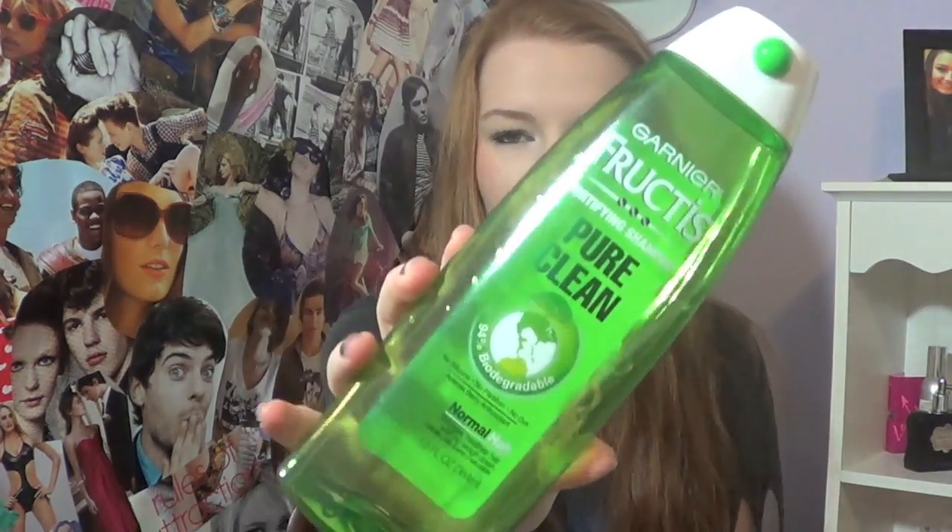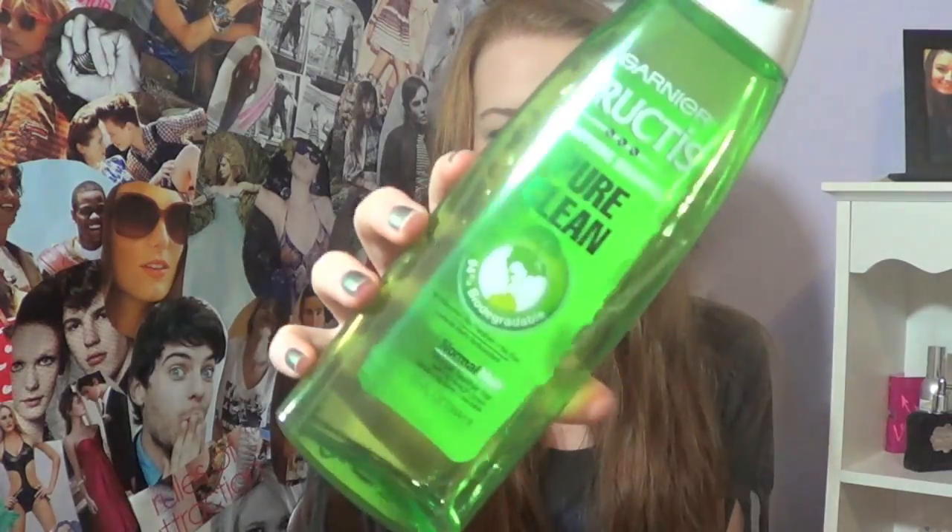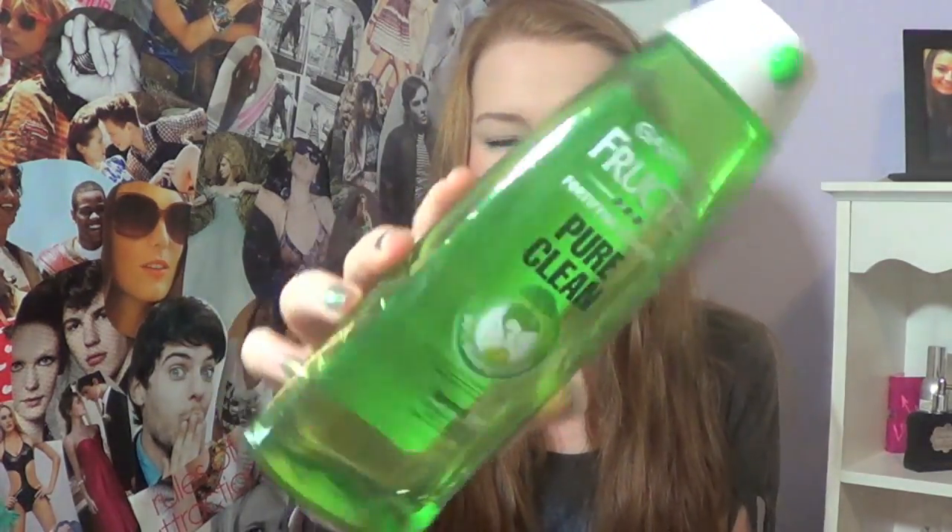I'm going to start by showing you the products I use. For shampoo and conditioner, I've never colored my hair — this is my natural color. I just use Garnier Fructis. For shampoo I use the Pure Clean — it's in a clear green bottle. It's 94% biodegradable with no silicone, no paraben, and no dye. My hair is very oily and very thick, so I know it's not healthy to wash your hair every single night, but I just have to.